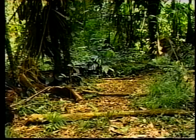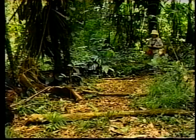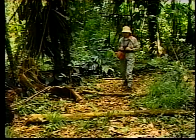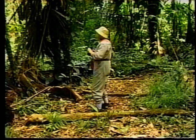Soon after her arrival, Marilyn Cole is off hiking through the rainforest in search of the howler monkey, eager to observe and record whatever she finds here on this hot and humid day in mid-January.